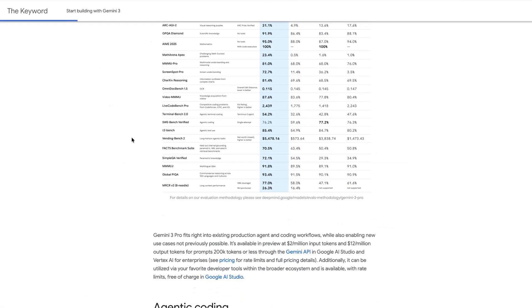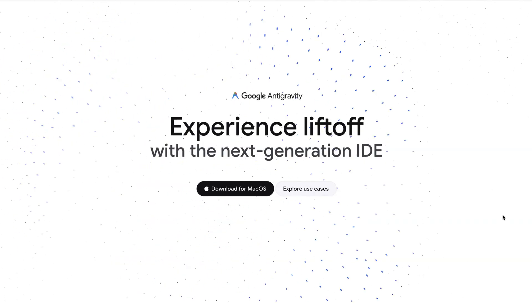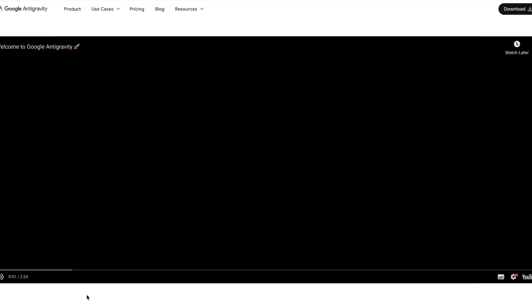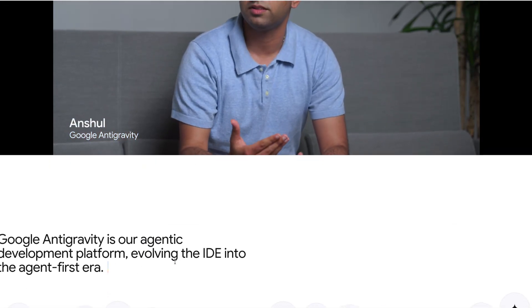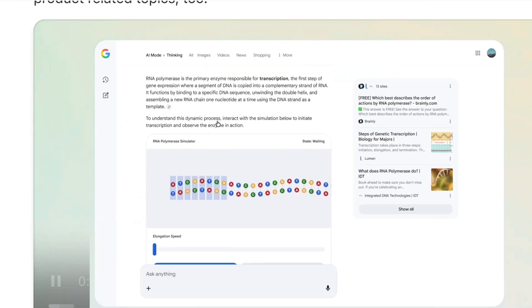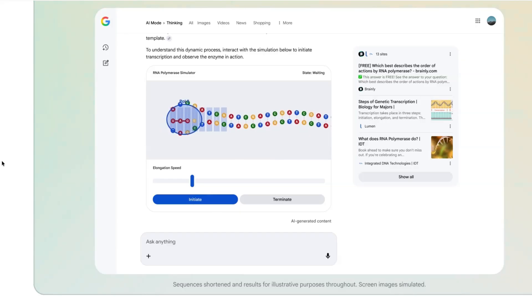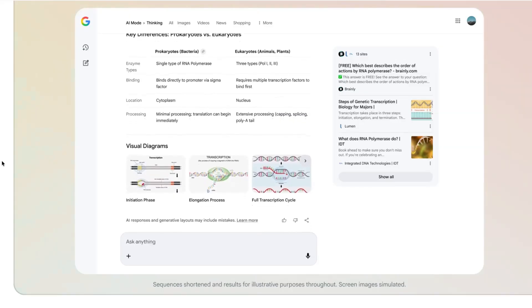For developers, Gemini 3.0 puts Google back into the mix as a legitimate coding partner, and Google marked the launch with the release of a new agentic coding tool called Antigravity, which pits itself directly against Cursor and Visual Studio Code. Early reactions have been equally impressive. Aside from coding, if you're looking to teach yourself new concepts, Gemini 3.0's integration directly into AI search mode is particularly powerful — this new integration will take any concept returned in search results and transform it into interactive components.